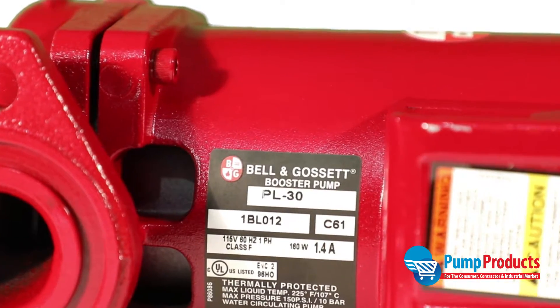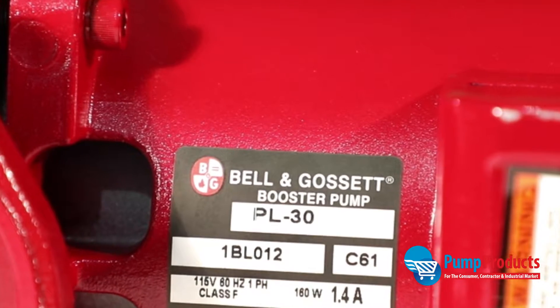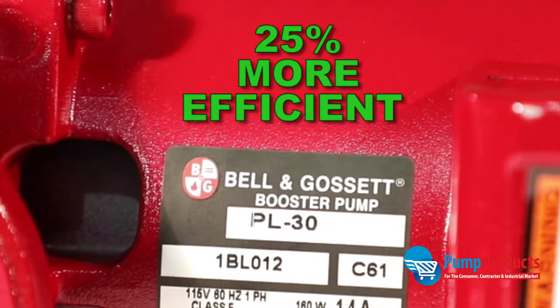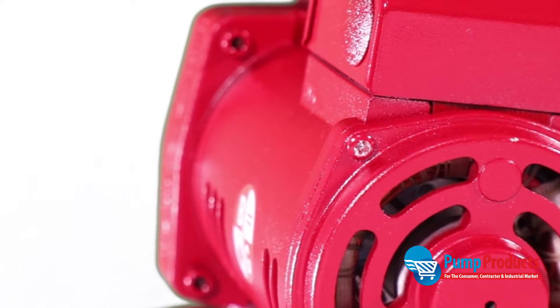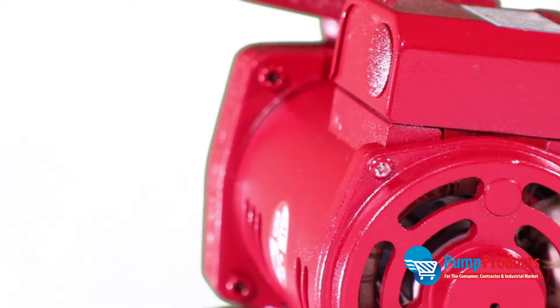B&G's powerful dry motor design and balanced alloy steel rotor delivers exceptional performance that is 25% more efficient than the competition. This pump features a precision-crafted bearing system, is permanently oil-lubricated, and is completely maintenance-free.